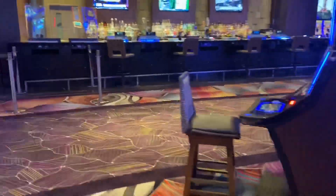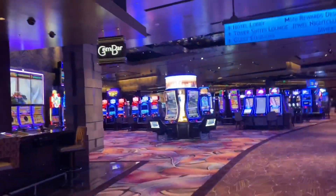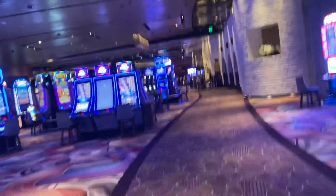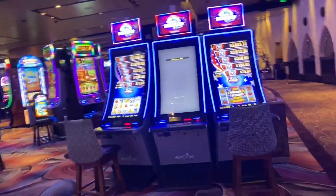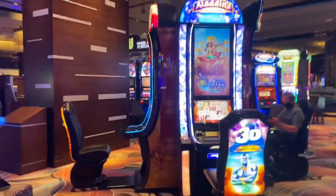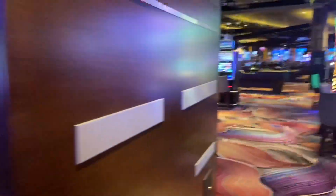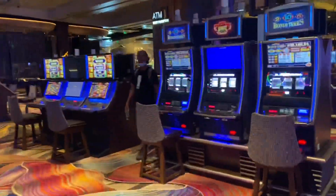We'll walk through this way and here is another bar called the Gem Bar — looks like it's open though, but not right at this time. Seems like everything is kind of open, but not really. We will head through this way so you guys can see some of the games. I like their selection of games here, but I'm trying to avoid people so I don't put them on camera.